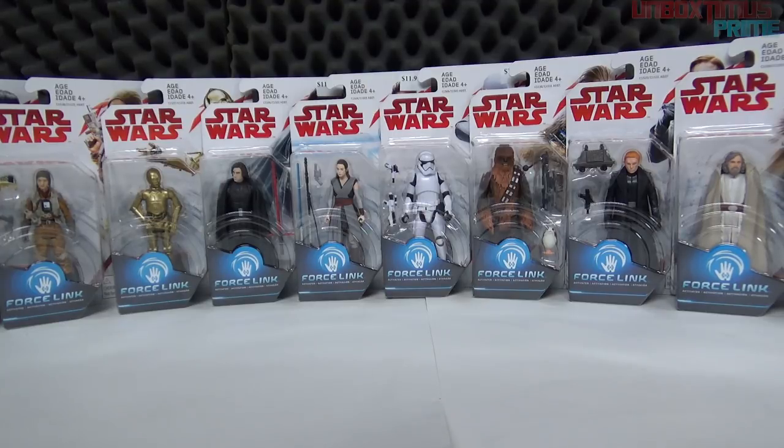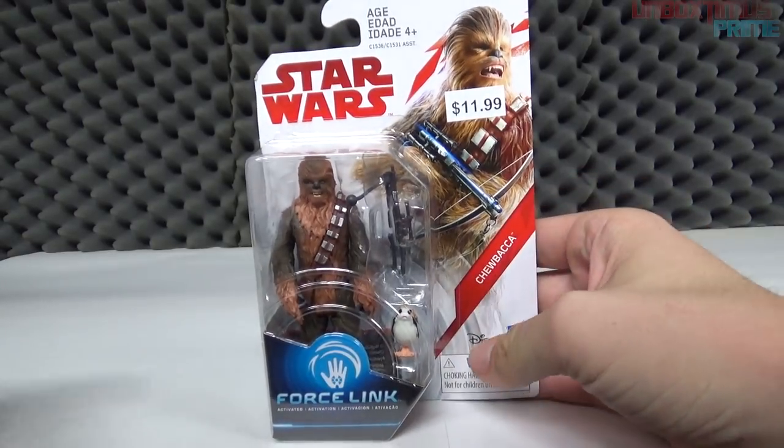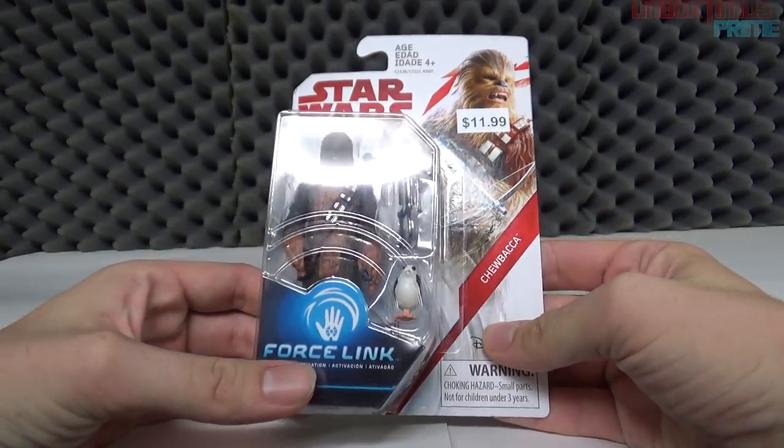Even though most of the characters we already know, I'm going to set all these aside, take a look at them one by one in the packaging, and then take them out of the packaging and go over them in detail. So grabbing a random figure from the pile — we have Chewbacca.